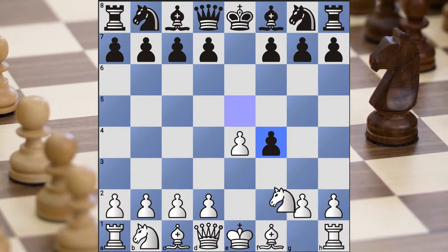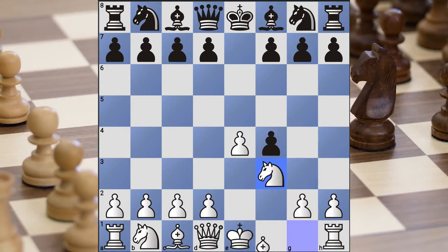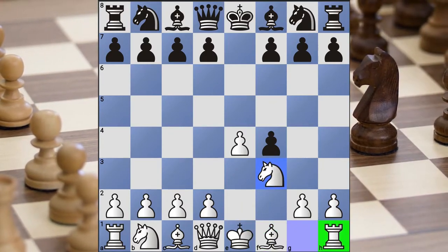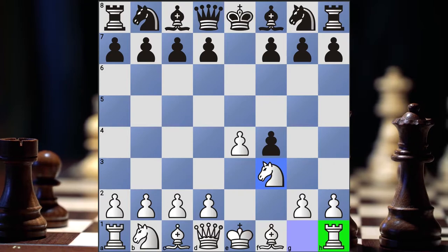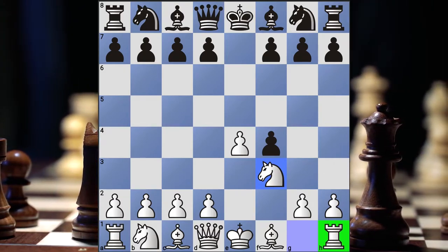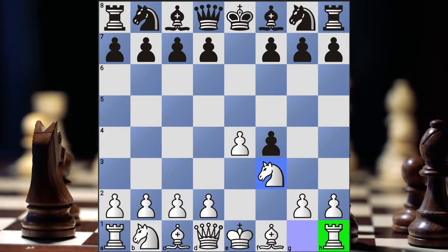If your opponent takes, Knight f3, you can play Bishop to c4, castle, and have your Rook on f1 to attack. So very, very aggressive. This is definitely one of the ways you want to get your feet wet and understand if you like an aggressive opening. If you like to get pieces involved into the action quickly and attack your opponent, the King's Gambit is definitely one of the openings you have to have in your Top 5 list.